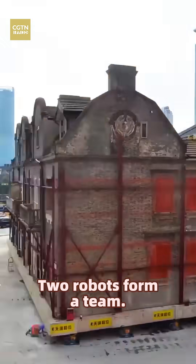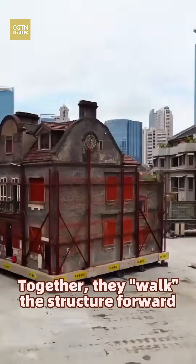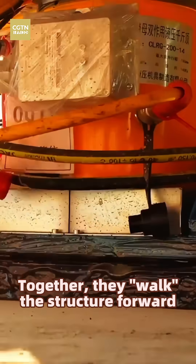Two robots form a team. Together, they walk the structure forward about 10 meters a day.